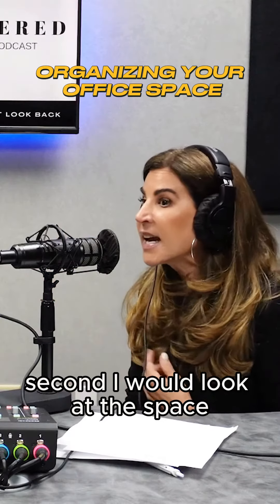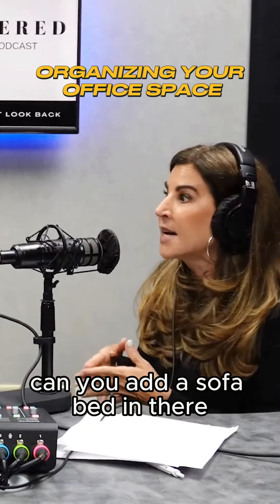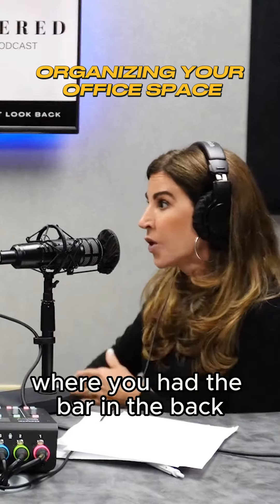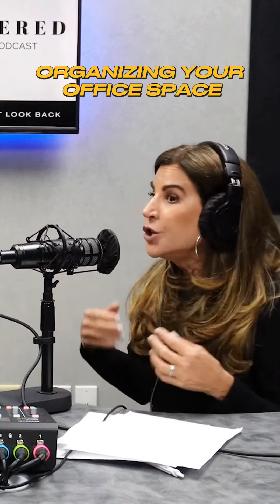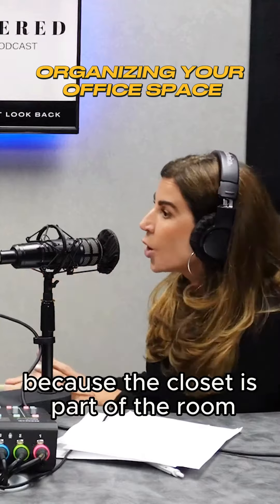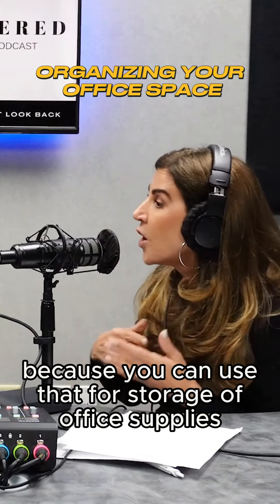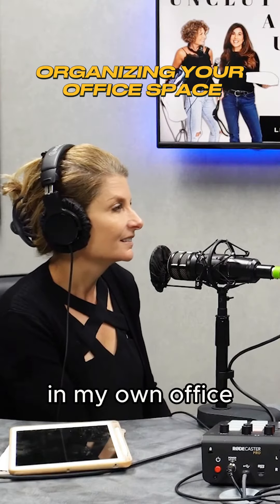Is my aunt coming to finally take that dreaded table out of my office? Second, look at the space. Can it be a multifunctional space? Can you add a sofa bed in there? Sofa beds are not what they used to be — where you had the bar in the back and no one wanted to sleep on them. Do you need bookshelves? You can't leave the closet a disaster, because the closet is part of the room — you can use it for storage of office supplies.